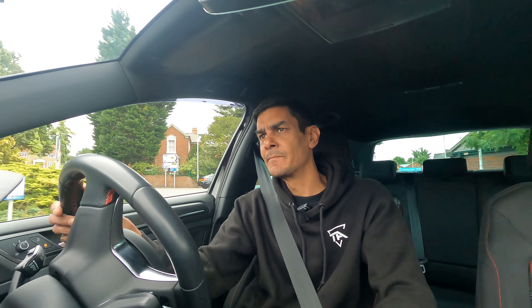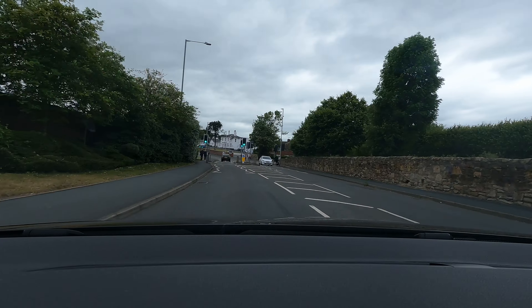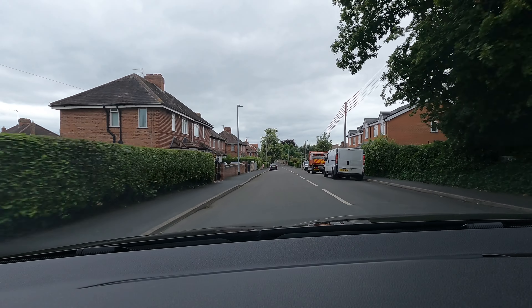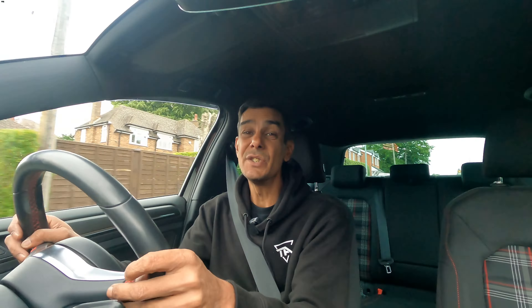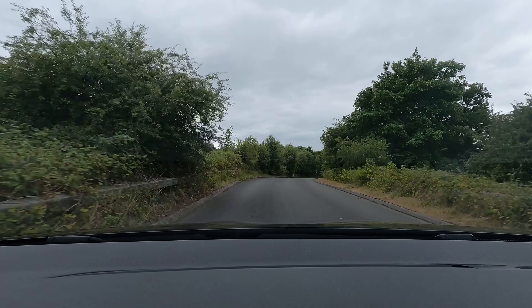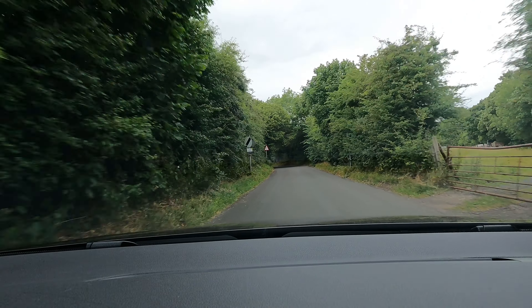I actually can't believe that it's now been six months since I've had the car. It seems to have gone by very quickly. I know there's 10 million reviews of these GTIs, 7s, 7.5s, but there's no reviews of a ruby black GTI anywhere on YouTube.